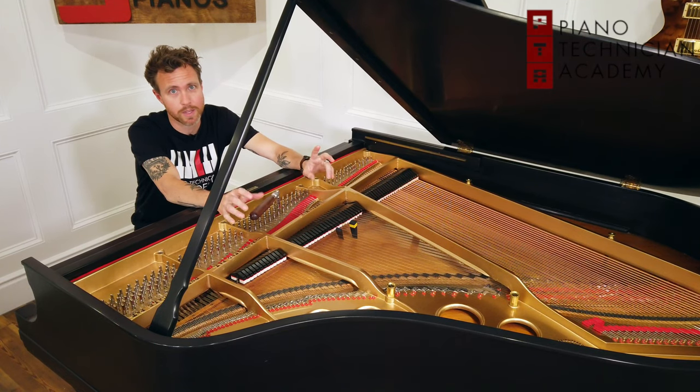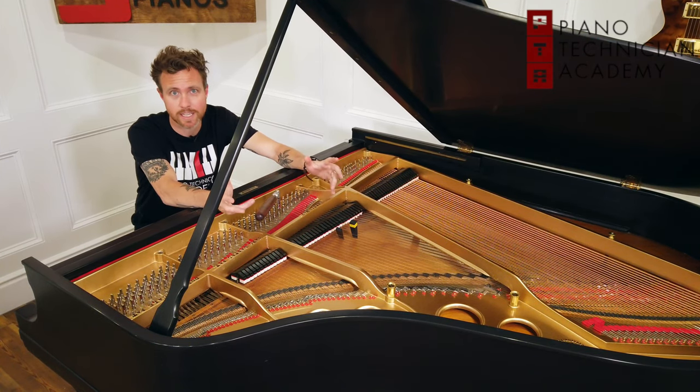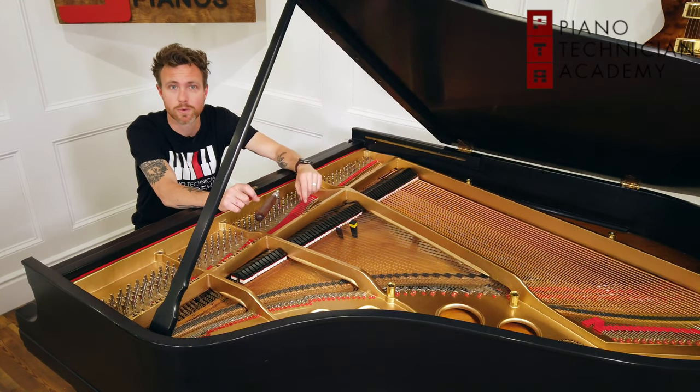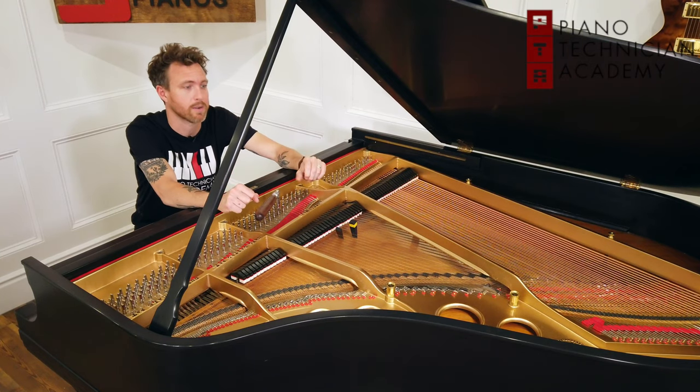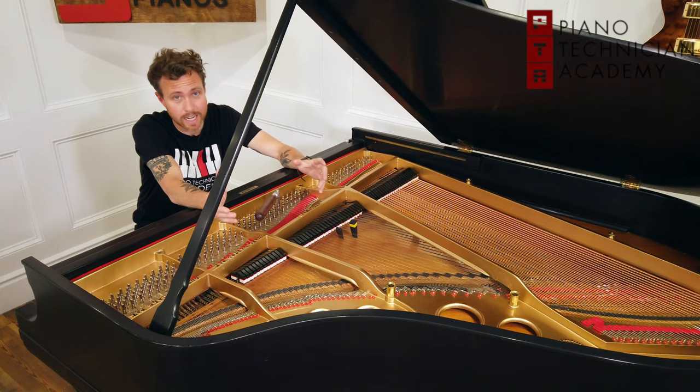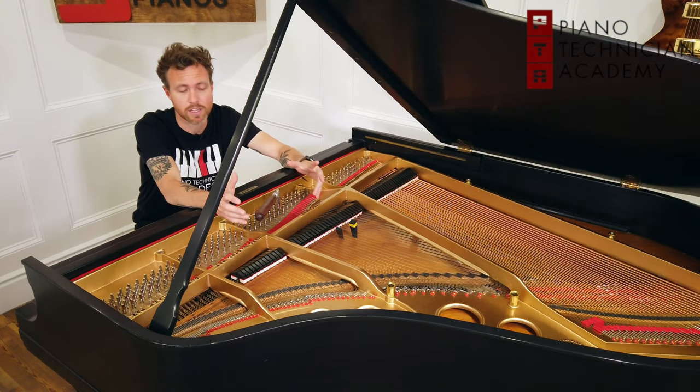We at PTA shy away from that question because we have no idea how much money you can make as a tuner. It really comes down to you and how hard you're willing to work, what your local market is like, and what your area is like. There are a lot of factors, but in general we can answer how much piano tuning typically costs.